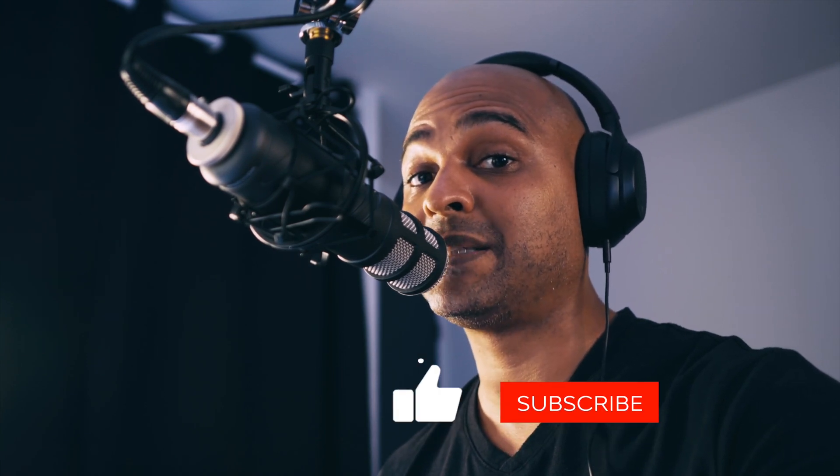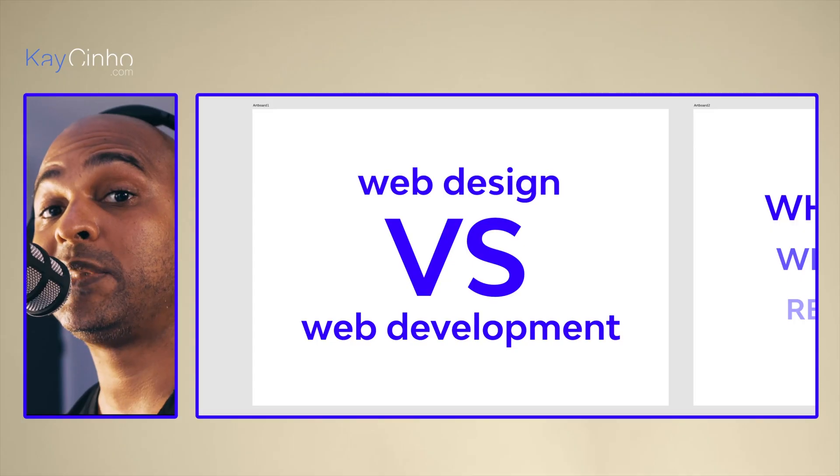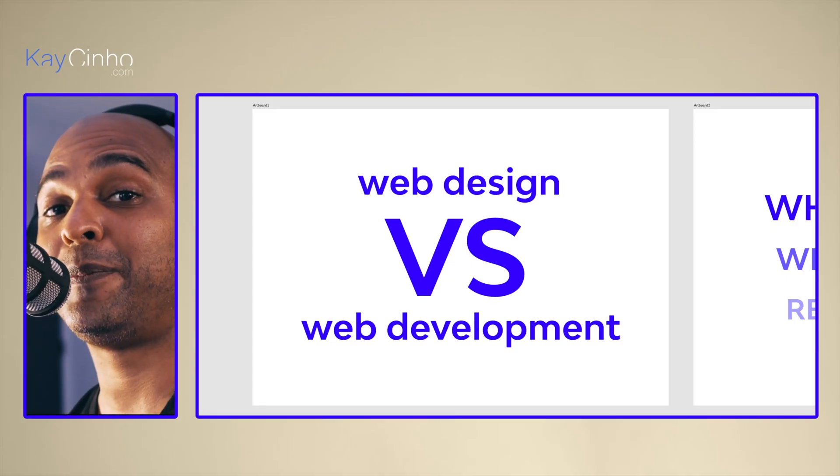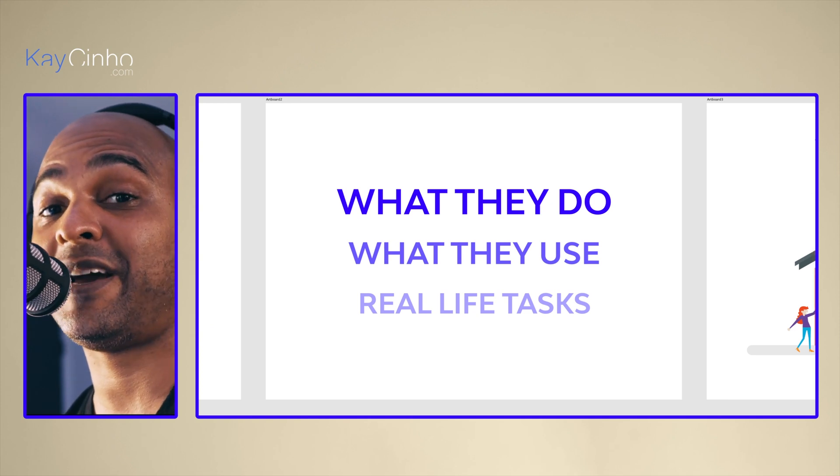Some people are tailored for web design, some other people are tailored for web development, and some for both. If you want to know which one is right for you, make sure you watch till the end because I'm going to give you all the keys you need to make a decision. When talking about web designers and web developers, we need to talk about what they do, what they use, as well as real-life tasks.